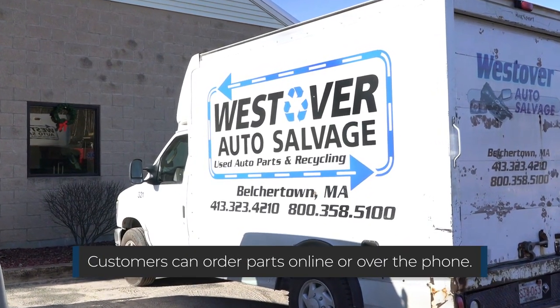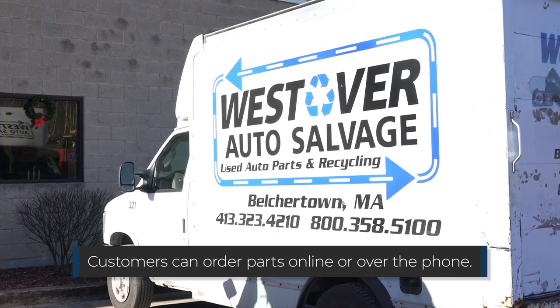Customers can order parts online and over the phone. All parts come with a six-month warranty.